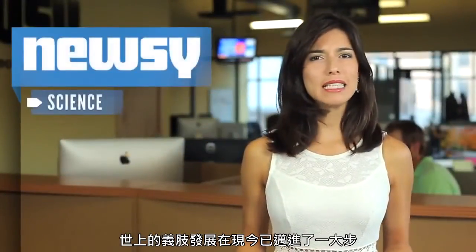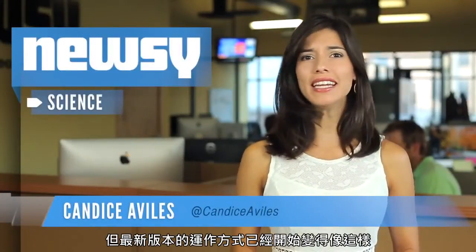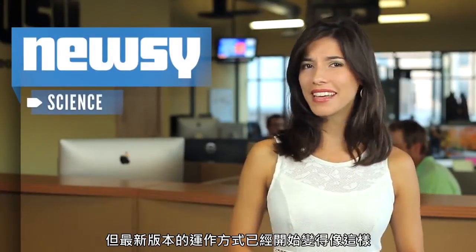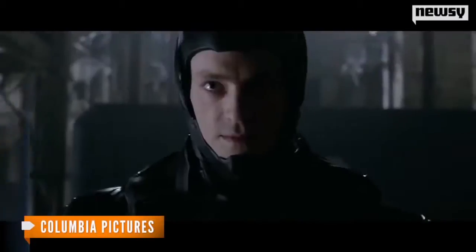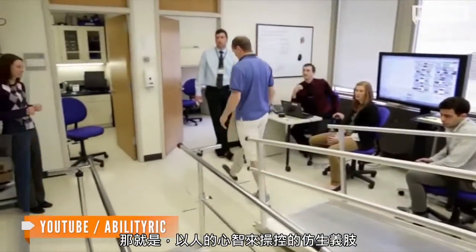The world of prosthetic limbs has been making strides for some time now, but the newest versions are beginning to work a little more like this — controlled by the mind of the person sporting the bionic limb.